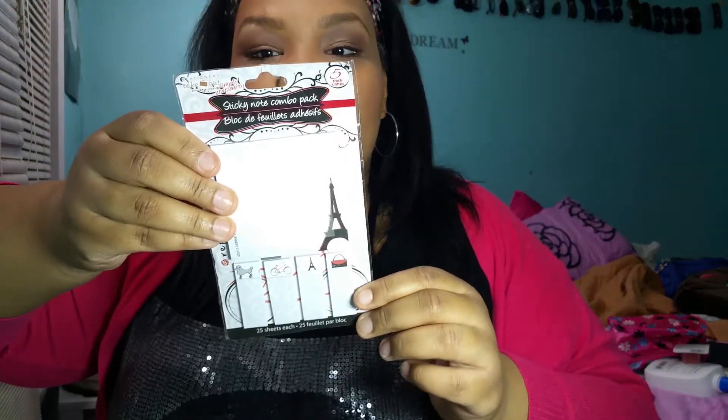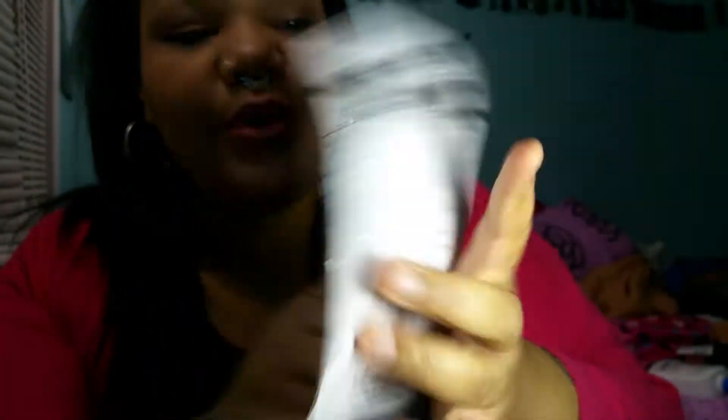The last thing I got from the Dollar Tree is a Sticky Note Combo Pack — it's a five pack. I told you guys I do planning, and now that I have my new lighting and I'm getting a tripod, I'll be able to do plan-with-me videos, like weekly and monthly views. I've been holding out on my Paris-themed month because I want to do it more towards summer. I have Paris washi tape, Paris pictures to insert into my planner, and raised Paris stickers. Now with these sticky notes, it's even better. One has a big Eiffel Tower, one has a purse, one has a smaller Eiffel Tower, one has a French-style bicycle, and one has a poodle — each with 25 in a pack. That's the last thing I got from the Dollar Tree.